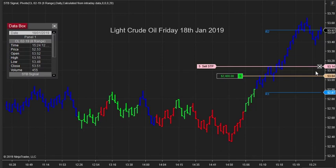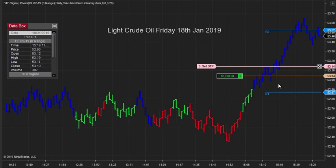I entered my position at 53.04, which is based on our price action methodology coupled with my unique piece of software that colours the bars blue for a sign of strength and red for a sign of weakness. The market moved up through an R1, which is a resistance point, and made a brief retracement. I was able to use a smaller timeframe in this 8 range chart and got in with a minimalistic risk.